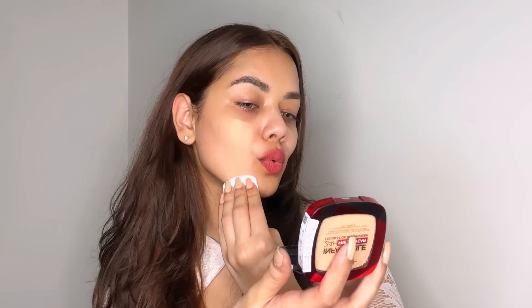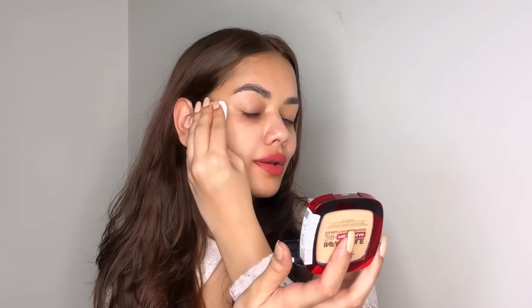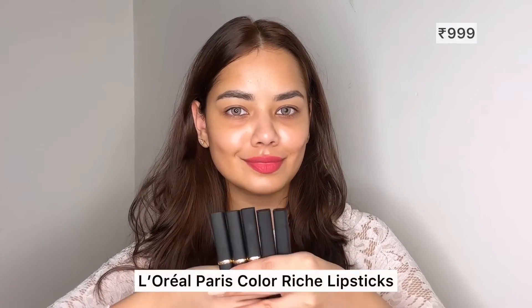It gives full coverage in just one swipe — it's so beautiful! It also lasts for 24 hours, giving you a matte base, which is perfect for summertime. Now let me introduce the newly launched L'Oreal Paris Color Riche lipsticks.